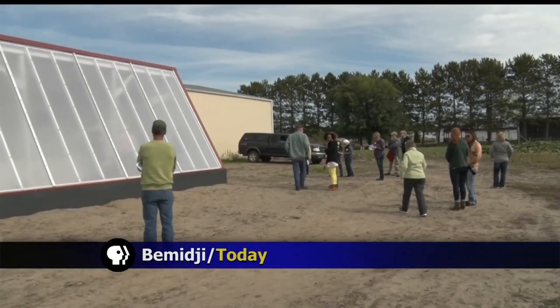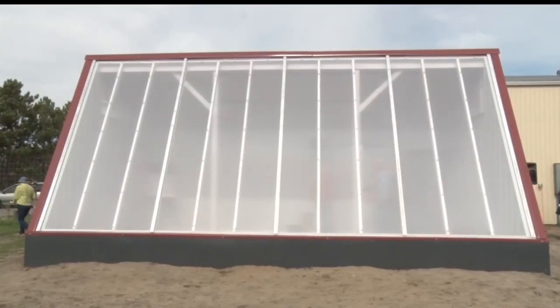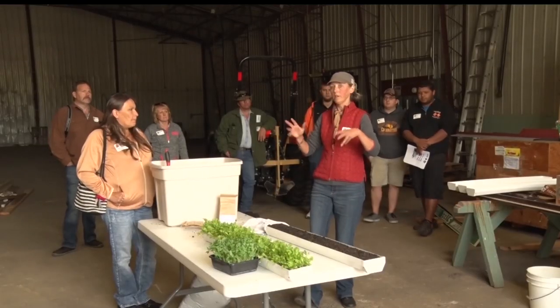The Bemidji Community Food Shelf has taken a new approach when it comes to food. This deep winter greenhouse will make it possible to produce food during winter, which is something that growers have a really hard time doing unless they have a hydroponics operation. So this is a different approach to that.